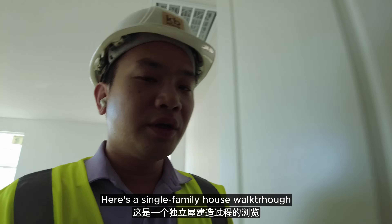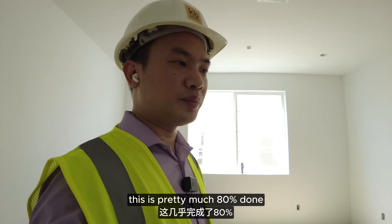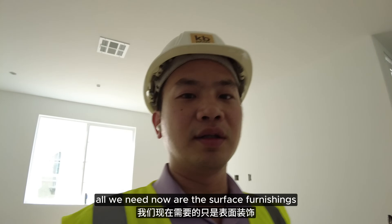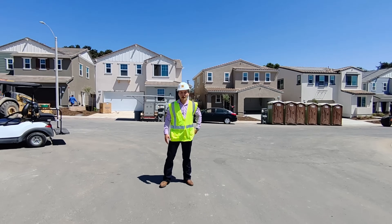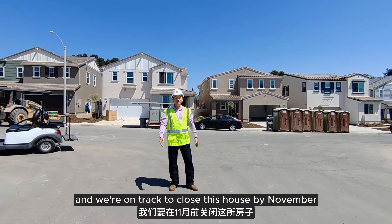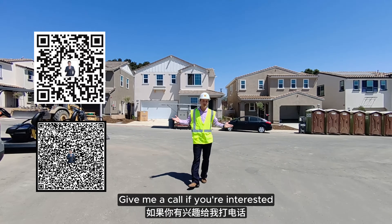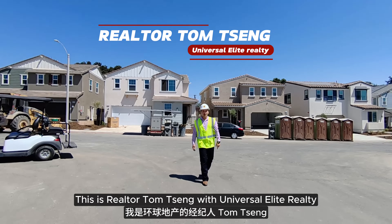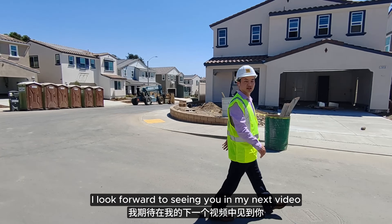So there you go — here's a single family house walk-through during its construction. This is pretty much 80% done. All we need now are the surface furnishings and to connect all the lighting, including recessed lights and power. It's almost ready for sale and we're on track to close this house by November. Give me a call if you're interested — we've got a great deal available right now. This is Realtor Tom Tseng with Universal Elite Realty. I look forward to seeing you in my next video.